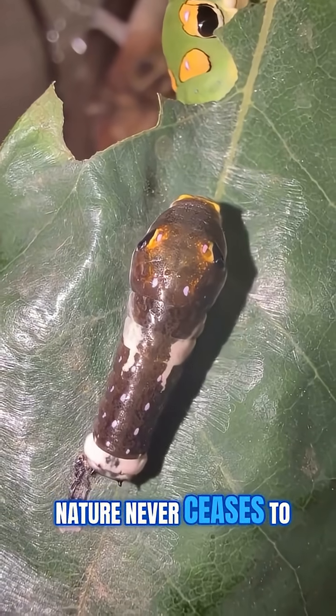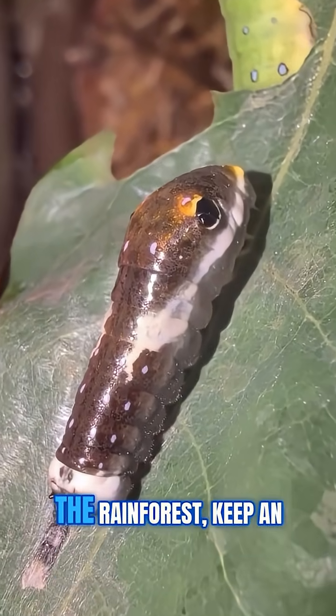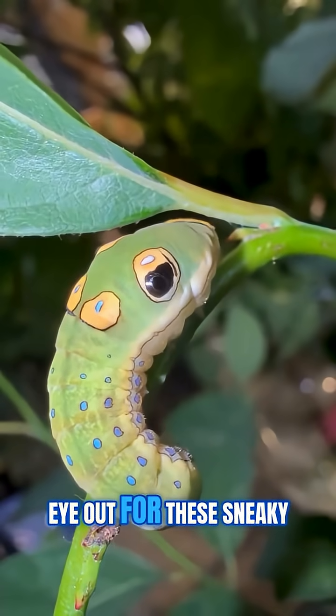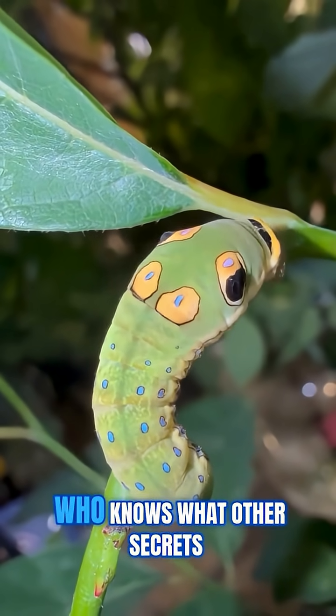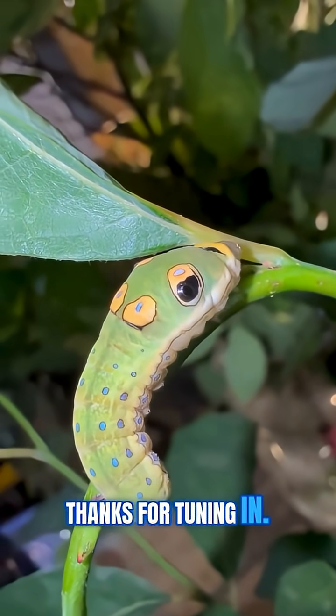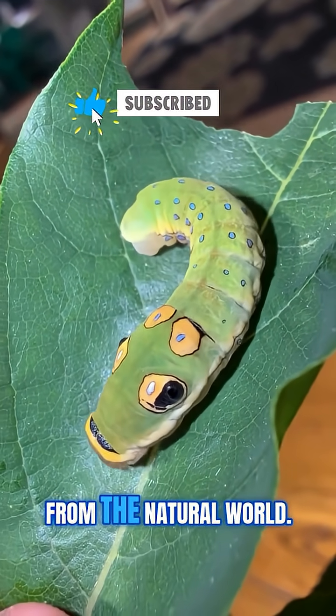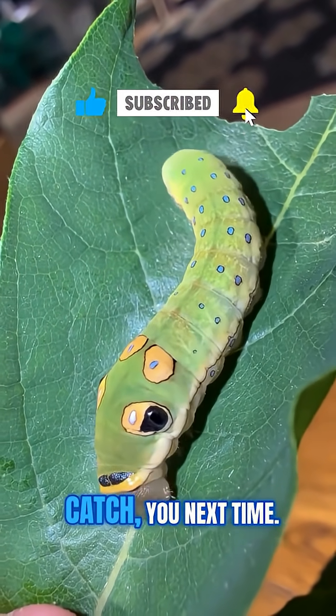Nature never ceases to amaze, right? So next time you're in the rain forest, keep an eye out for these sneaky little guys. Who knows what other secrets the forest holds? Thanks for tuning in, and don't forget to subscribe for more incredible stories from the natural world. Catch you next time.